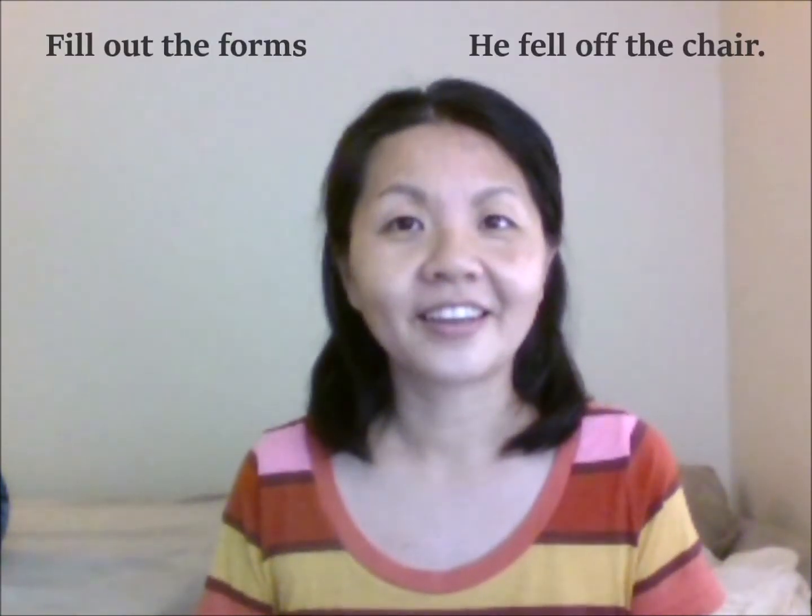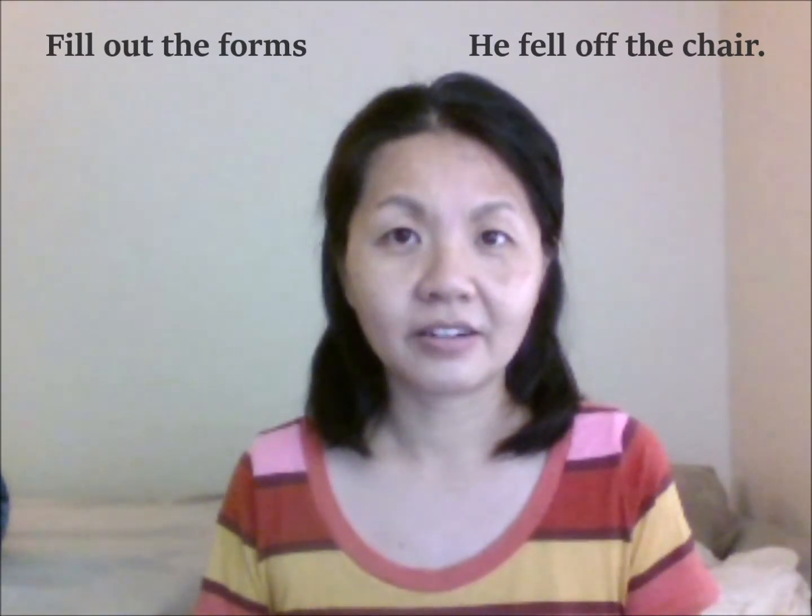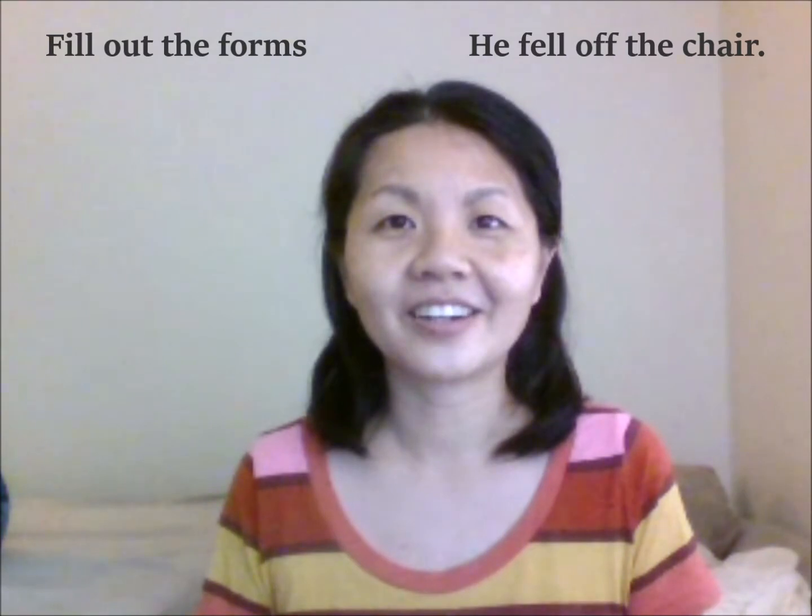Fill out the forms. Fill out the forms. He fell off the chair. He fell off the chair.